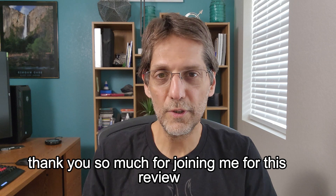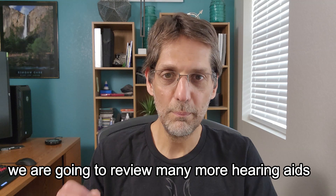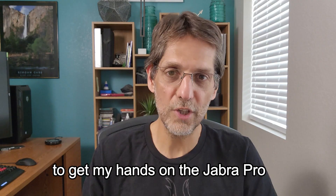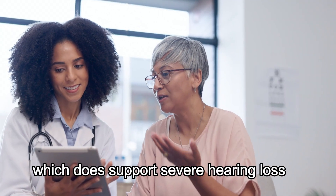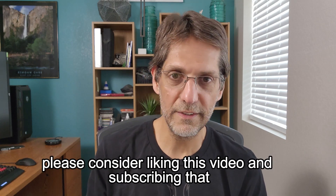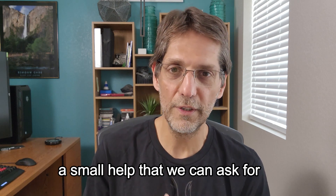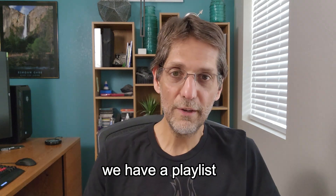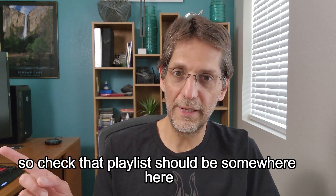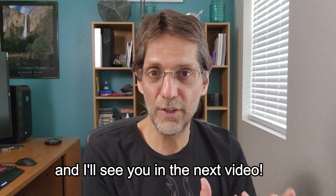Thank you so much for joining me for this review — I hope it's helpful. We are going to review many more hearing aids, and I'm going to try to get my hands on a Jabra Pro, which does support severe hearing loss. If this was helpful, please consider liking this video and subscribing — it helps the channel grow. We have a playlist completely focused on different hearing aid reviews, so check that out.